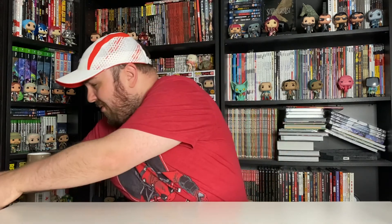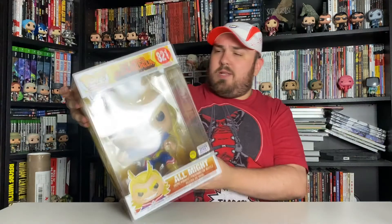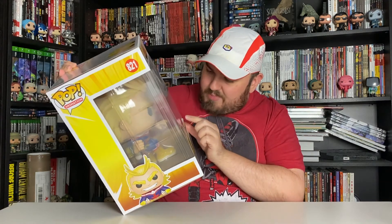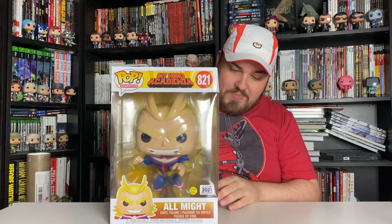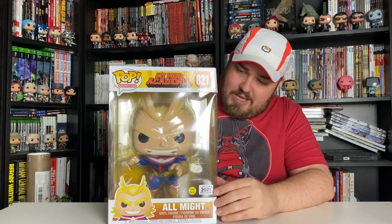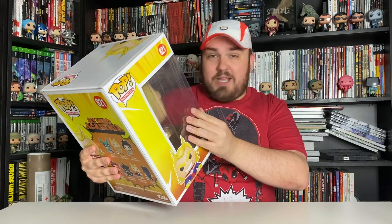And now for the main event. It's not a grail or anything absolutely spectacular but I think it's very, very cool — it is the 10-inch glow in the dark All Might from My Hero Academia, with the Funimation 2021 exclusive sticker, though the year on the bottom says 2020. The sticker is actually peeling off a little bit, which is a bit annoying. This popped up in a sale on Double Box Toys and I thought, I've fallen in love with My Hero Academia and especially All Might — it's glow in the dark and I just had to grab it.